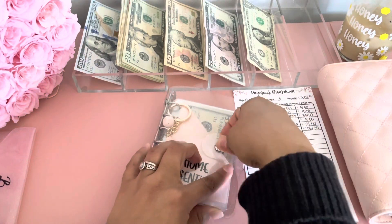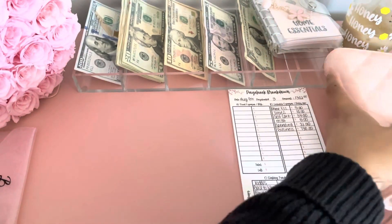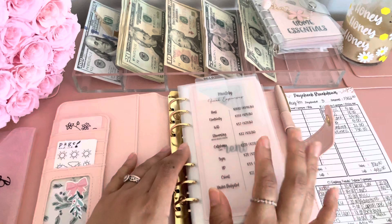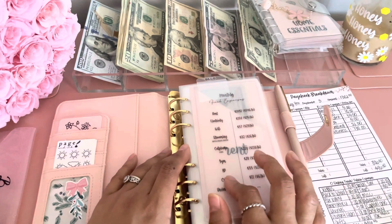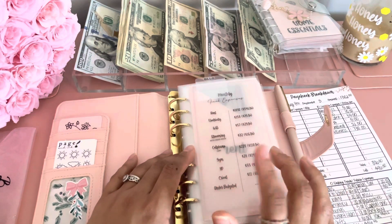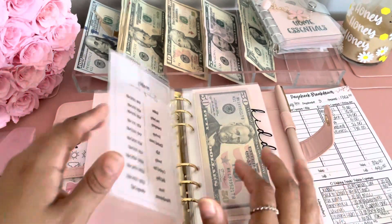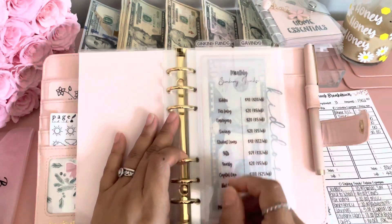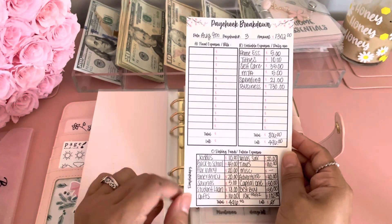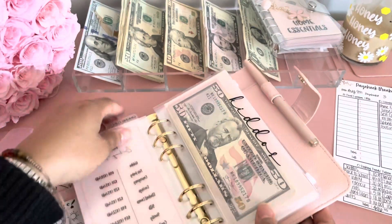And that is it. Now we're going to move on to my sinking funds. We're not going to be stuffing my bills — I do that every two weeks, and I did that last week, so my next bills cash stuffing is for next week. We're just going to skip through this and go into my sinking funds. I actually wrote down everything I need to stuff because I am stuffing a little more this week.